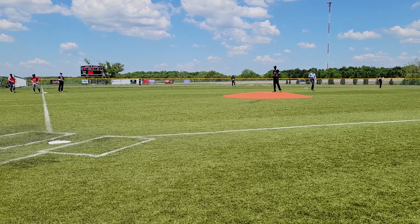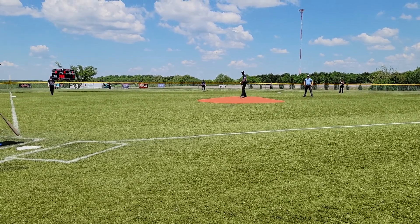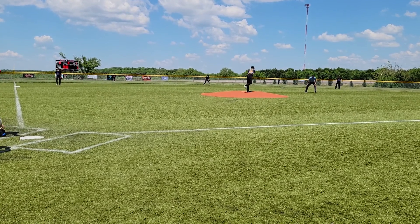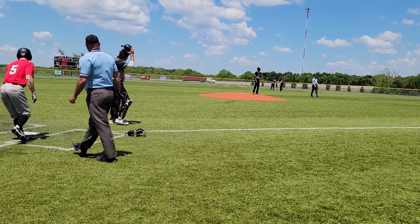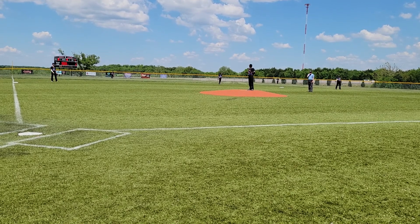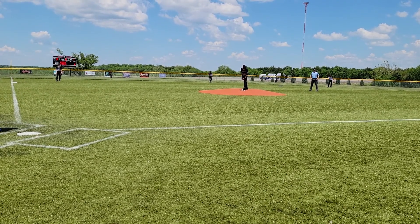Romero advances to third. Reco was up to bat — a single, his second single today. Now Paul Conklin, the five-hitter, up to bat. Number one out, runner on first. Romero at third will score — unable to handle it at first base. So now five to one, Travelers.